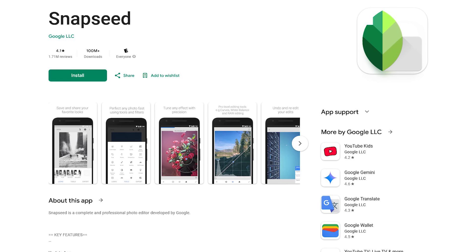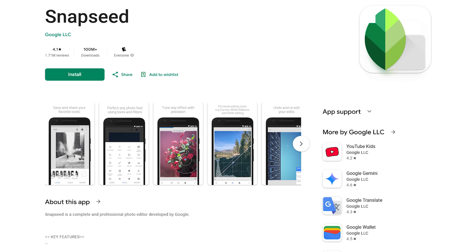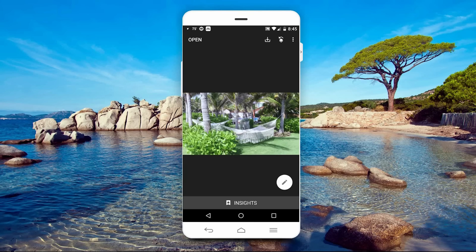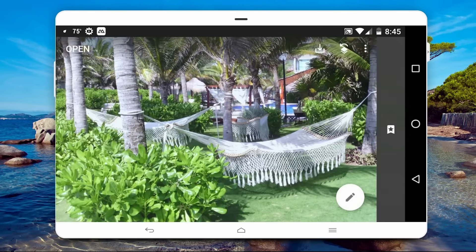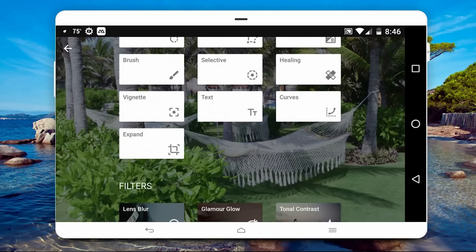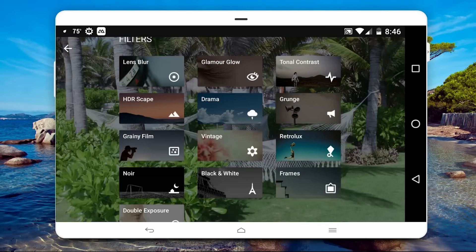Snapseed, developed by Google, is a photo editor with 29 tools and filters. After you've opened Snapseed and selected your photo, you'll have tons of options. You may find it best to tilt your phone into landscape mode for editing. Select the Edit icon to get started. You'll see tools including Crop, Perspective, Vignette, Text, and others. Below Tools, there are a ton of filters you can play with.